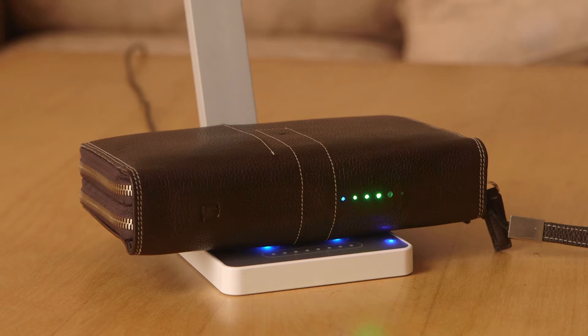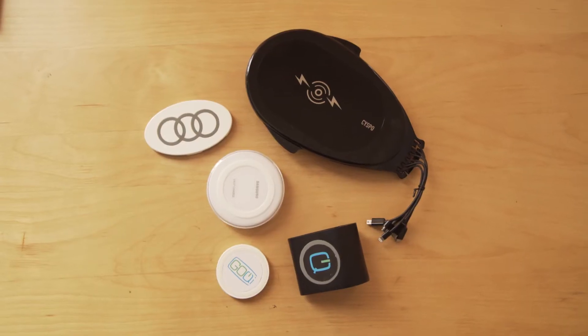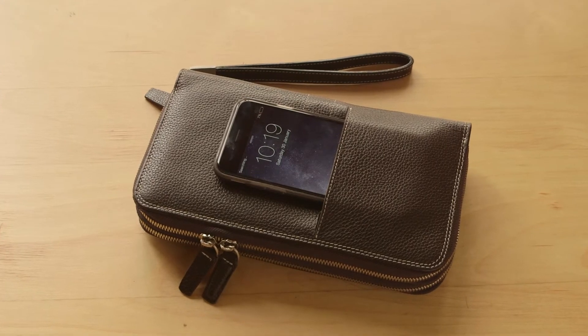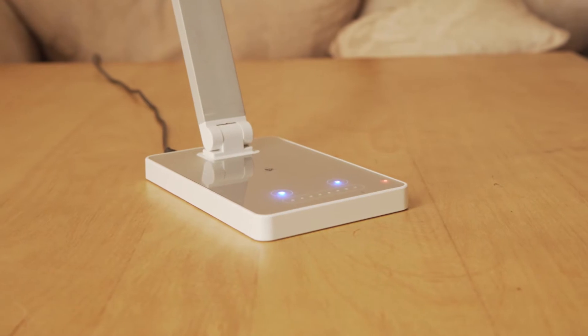Gochi Tech is based around Qi wireless charging specifications and is currently compatible with other Qi compatible products and accessories. Qi standards are gaining in popularity — forward-looking furniture retailers like IKEA have already introduced lamps and tables with built-in Qi wireless chargers.